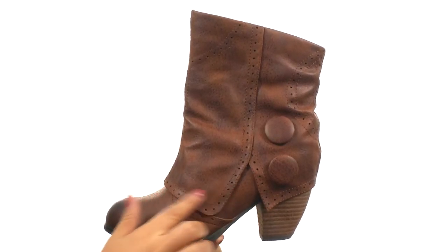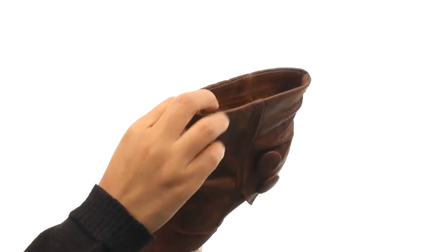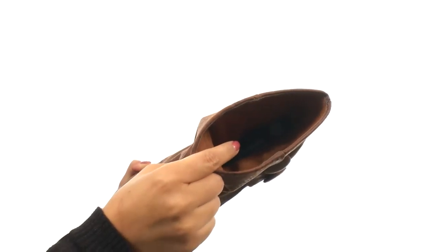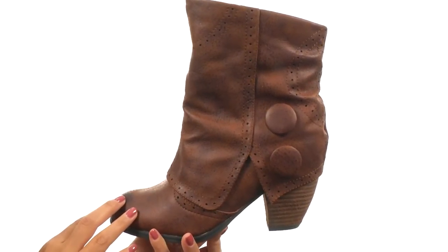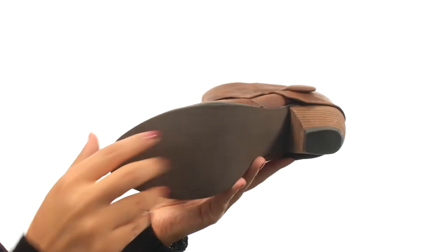Here we have a nice synthetic upper with perforated detailing for a fabulous look. There's an easy pull-on construction and on the inside you get synthetic lining for a great next-to-skin feel, along with a lightly padded footbed for all-day comfort. There's a stacked heel to give you an extra boost in height and it's all on a synthetic outsole.